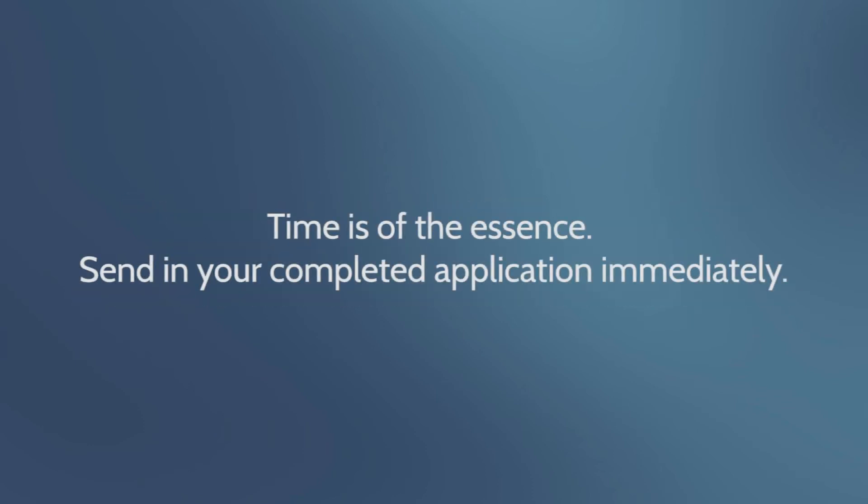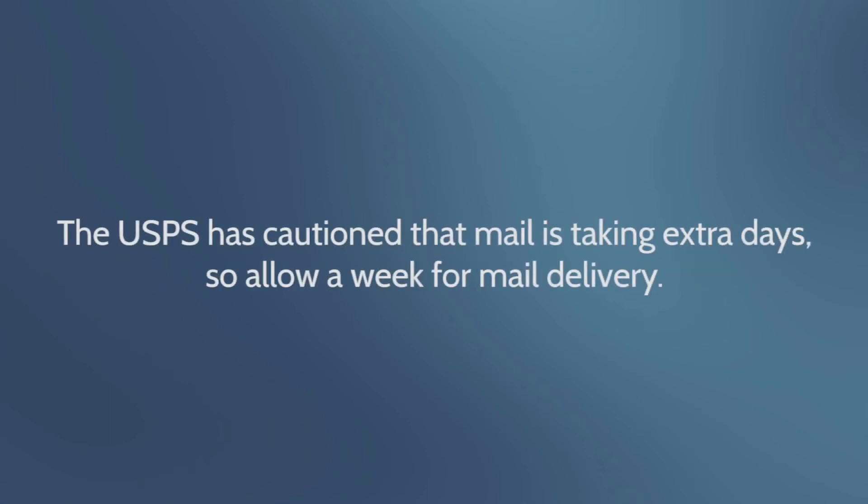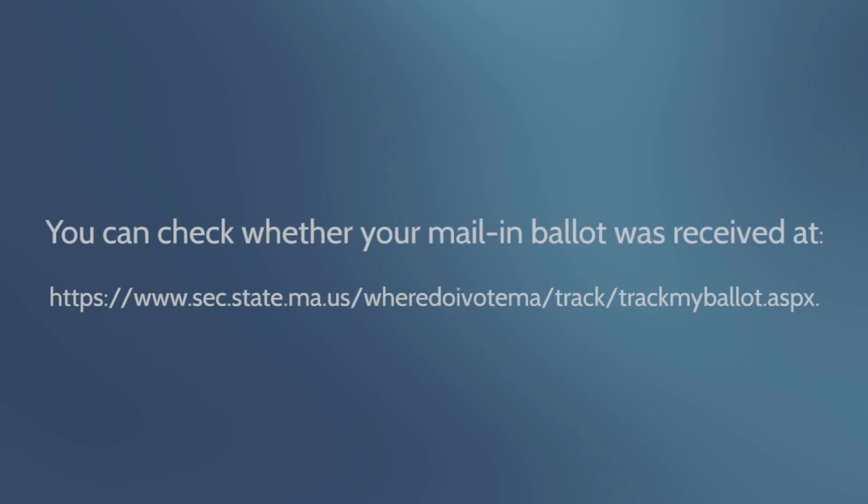Time is of the essence — please send in your completed ballot immediately. The USPS has cautioned that mail is taking extra days, so allow a week for mail delivery. Ballots must be received by 8 PM on November 3rd, 2020. You can check whether your mail-in ballot was received at www.sec.state.ma.us/WhereDoIVoteMA/TrackMyBallot.aspx.